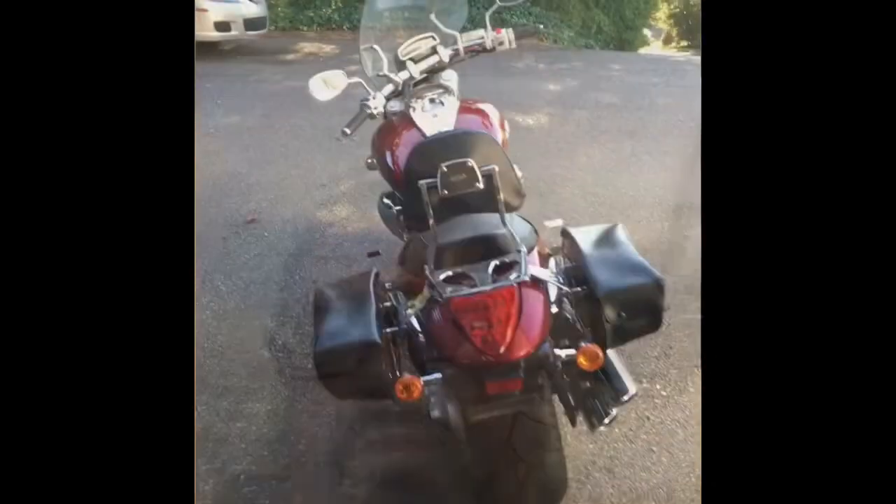Hey YouTube, how's it going? This is Jeff for Cars Plus 1220. Today I wanted to do a walk-around of my 2007 Suzuki Boulevard M109 — this thing is a beast. Large, fast, and in charge. So let's go ahead and get started, and we'll do a start-up as well.